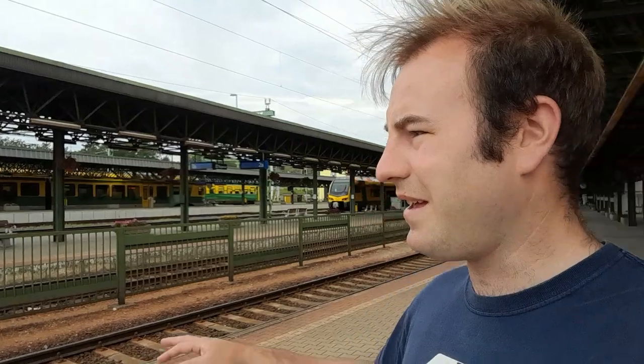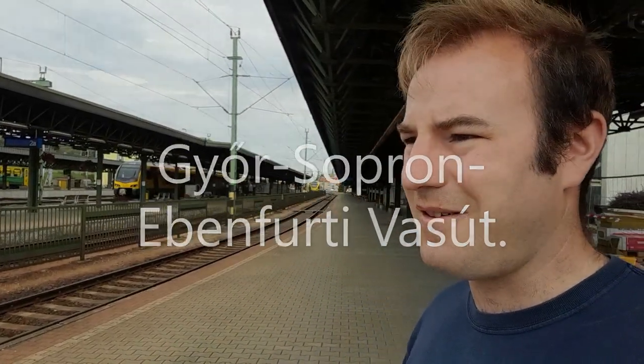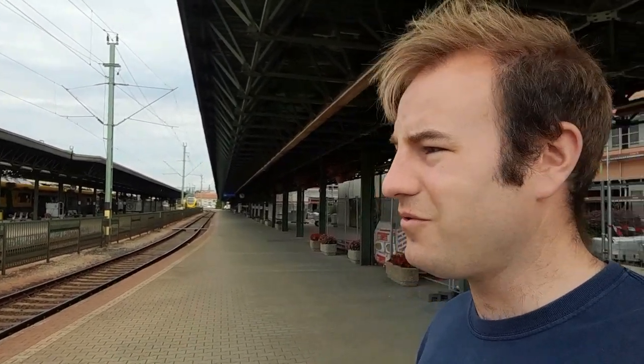Unusually for a Hungarian railway station, there are no MAV trains here. It's all GSEV, which is Győr-Sopron-Ebenfurti Vasút. In today's video, we're going to go and look for a few steam engines, because not far up the line there's a field full of steam engines. So that's where we're going today.